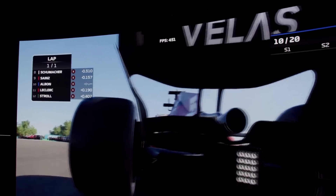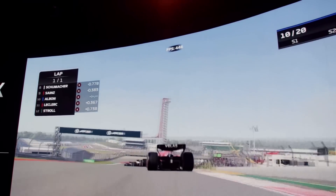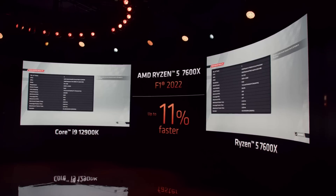The 7600X consistently delivers significantly higher frames per second. In fact, by the end of the benchmark, the 7600X is actually 11% faster.